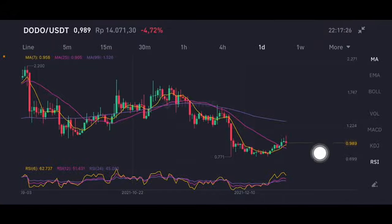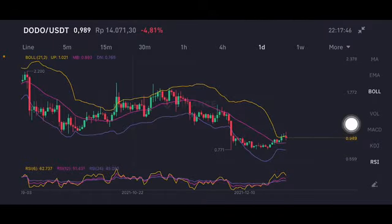Right now using the daily chart time frame, it has already broken above the moving average 7 and moving average 25 at the 0.95 US dollar level. The yellow one is trying to make its way, pushing it to close the red bar and go to the purple one — moving average 99 at 1.326. The stochastic is in a natural position.